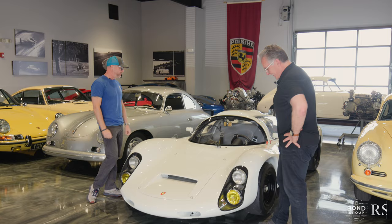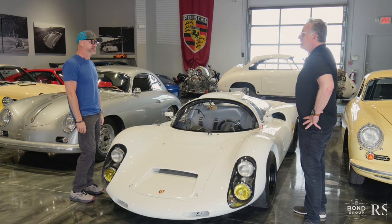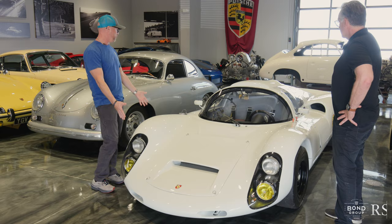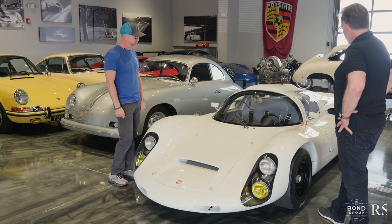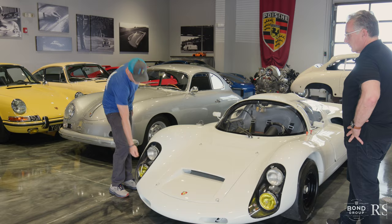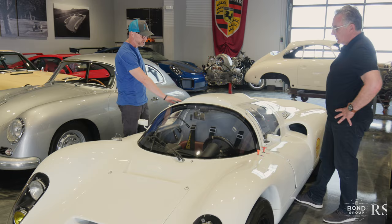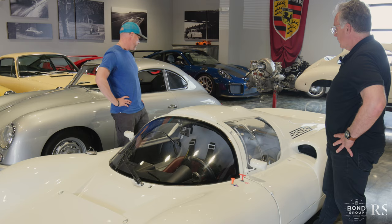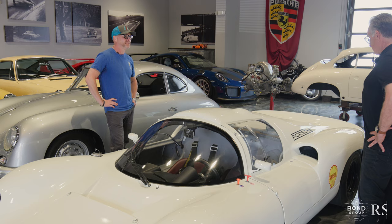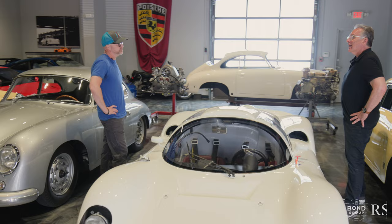Here we are with 910 chassis 22, a '67 model car. When we imported it, the instructions were to make it nice because it was in the Daytona flame livery. We love motorsports white — the grand prix white on this era of car. The previous owner had spent over half a million euros on it, but the windshield was cracked so we've installed a new windshield, new lenses on the front, and replaced all the broken side windows — which break so easily on 910, 907, and 908 models. We repainted the car to motorsports white and it looks proper now.